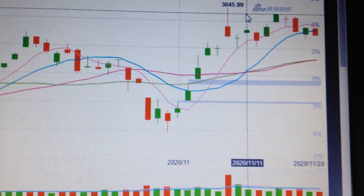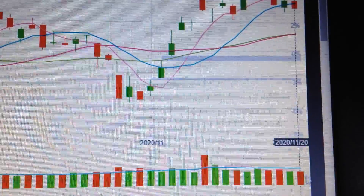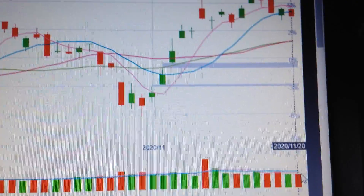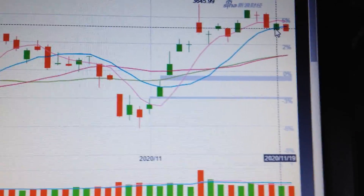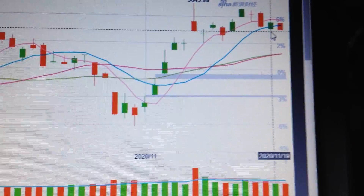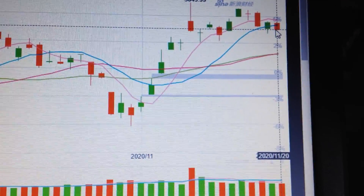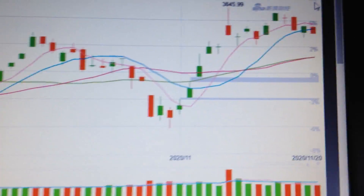If we check the volume, we can see that the selling pressure is very low because the volume is low — there's not so many sells. So this pullback is still healthy. We have two candles here with a higher low than before, so the higher low has already formed. As long as we keep that low here, we still have the possibility to advance again. Thank you.